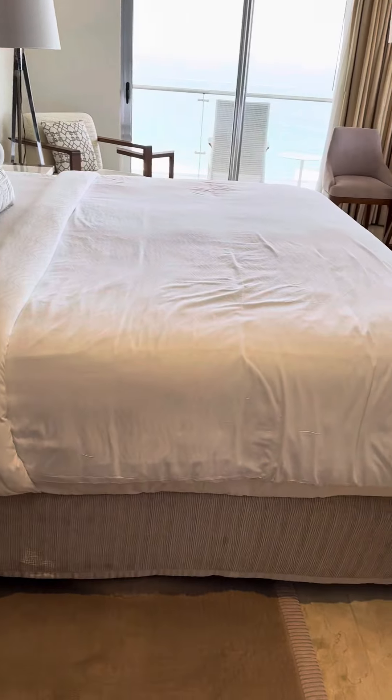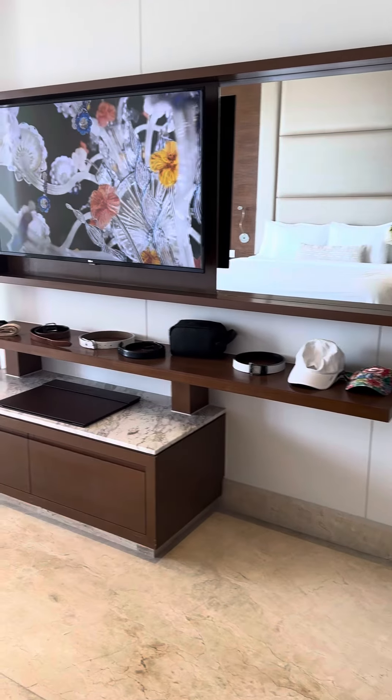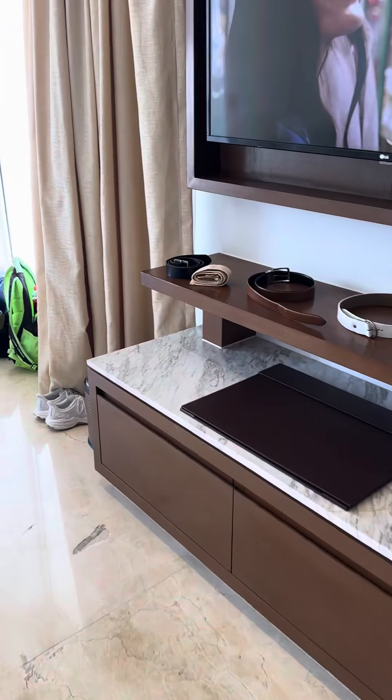A beautiful, nice comfortable king-size bed, and a really nice big screen TV with more storage.